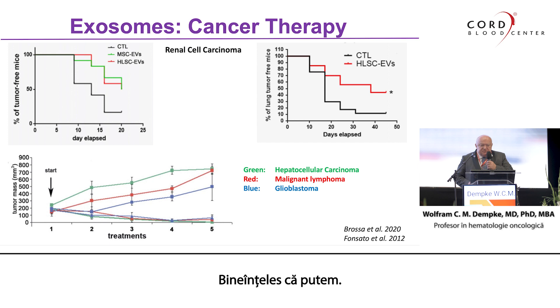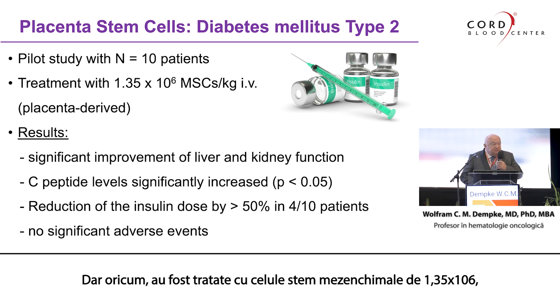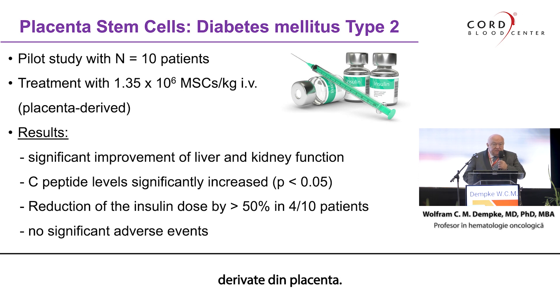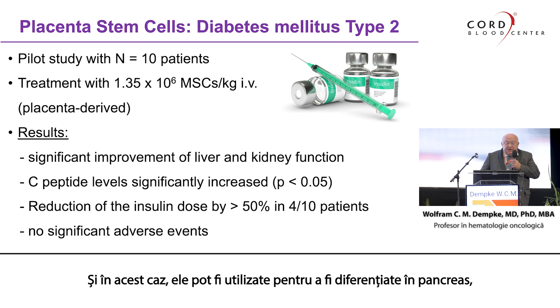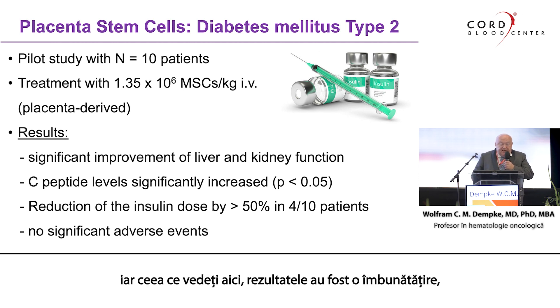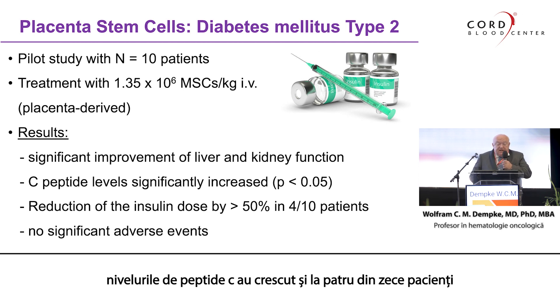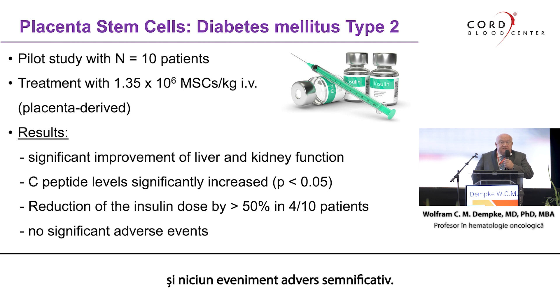Can we use that clinically? Of course we can. This was one of the pivotal studies — a pilot one with diabetes mellitus type 2. Ten patients, a small cohort, were treated with 1.35×10⁶ mesenchymal stem cells, placenta-derived. These cells can be differentiated into pancreatic islet cell types. The results showed a significant improvement in liver and kidney function, C-peptide levels increased, and in four out of ten patients we saw a significant reduction of insulin dose used, with no significant adverse events. This is not unexpected because placenta cells do not express HLA, so they are immune-evasive.